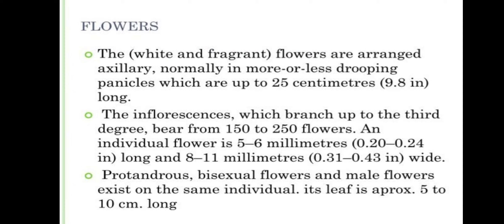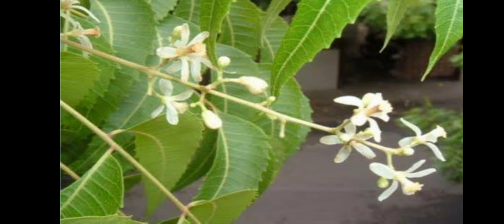The white and fragrant flowers are arranged axillary, normally in more or less drooping pinnacles which are up to 35 centimeters, 9.8 inches long. The inflorescence, which branches up to the third degree, bears from 150 to 250 flowers. An individual flower is 5 to 6 millimeters long and 8 to 11 millimeters wide. Protandrous bisexual flowers and male flowers exist on the same individual. Its leaf is approximately 5 to 10 centimeters long. These are the flowers of the neem plant.